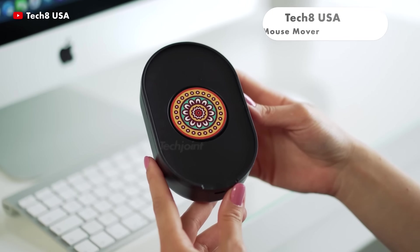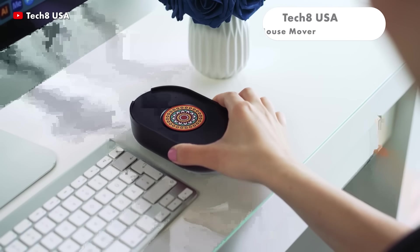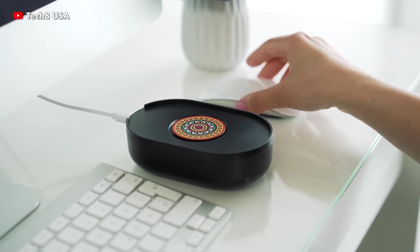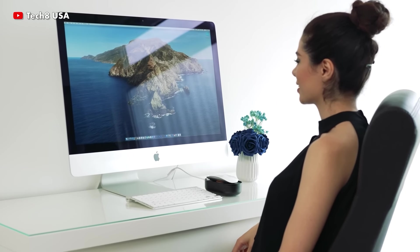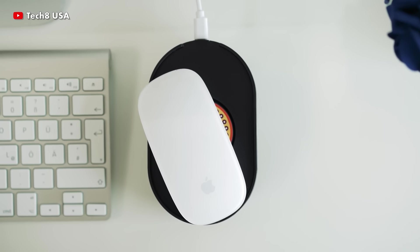The mouse mover is used to simulate the movement of a computer mouse. It can also be a mechanical device moving the physical computer mouse. In all cases, it prevents sleep mode, standby mode or the screensaver from activating. Mouse movers are also known as mouse jiggers.